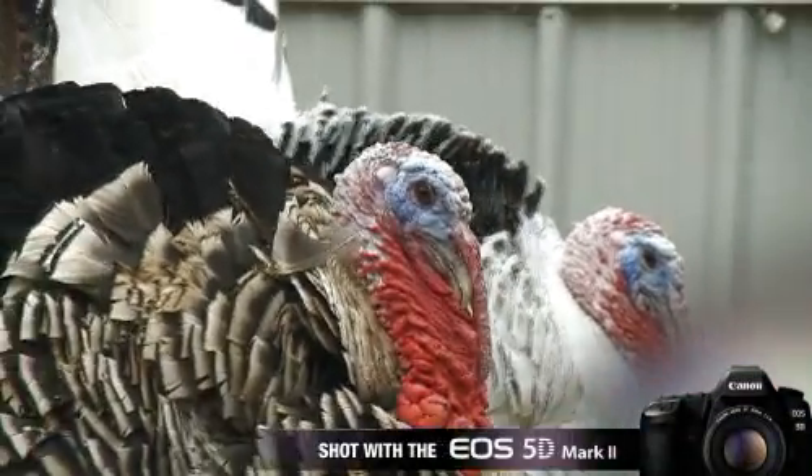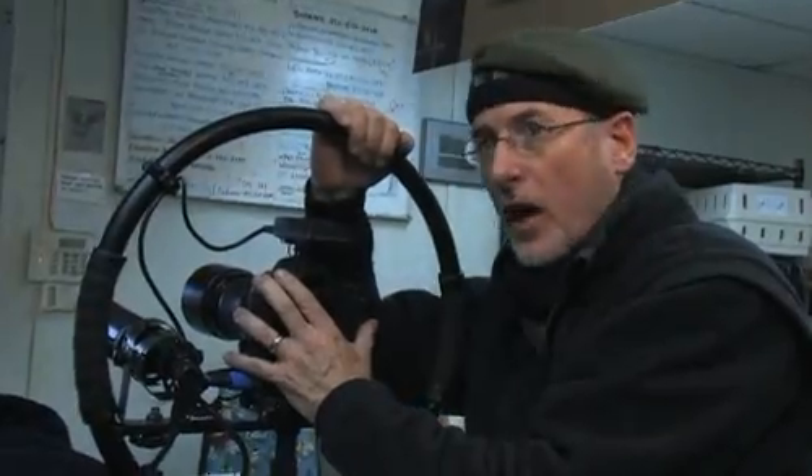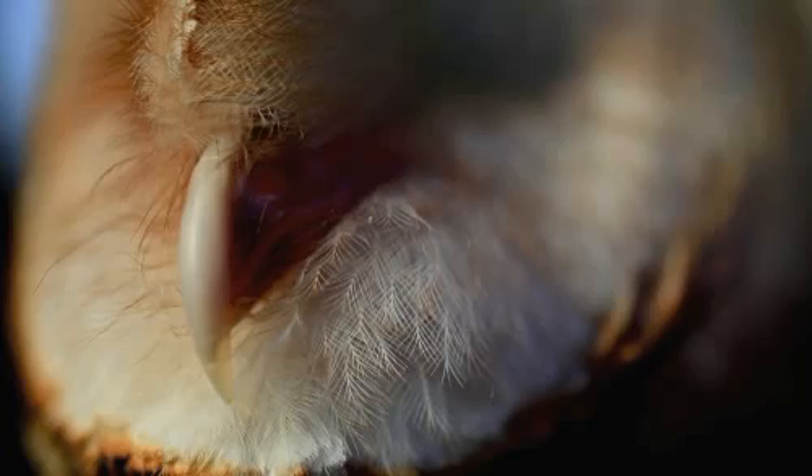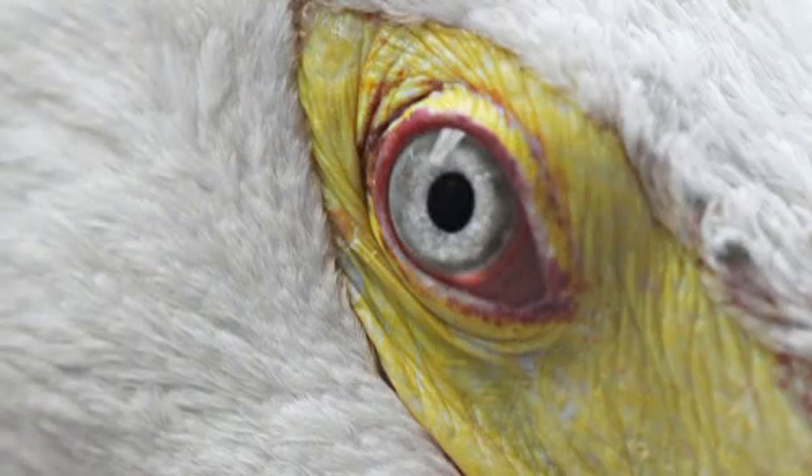1920x1080 HD on a 35mm DSLR — that's huge. But when you combine that with a 21 megapixel still image, it led to this place where I'm thinking every image I shoot is amazing.